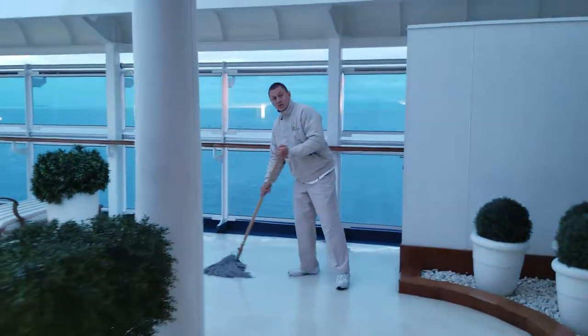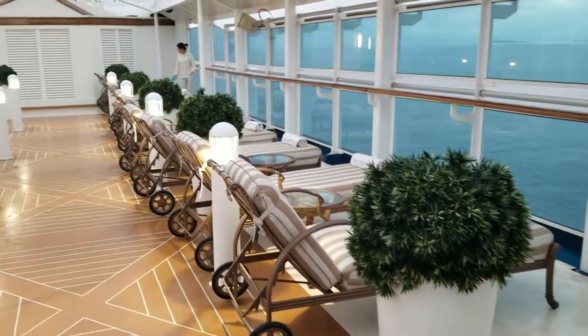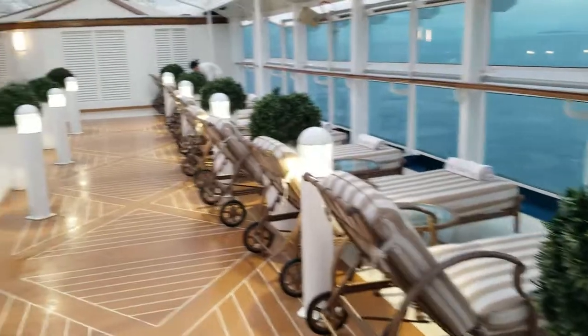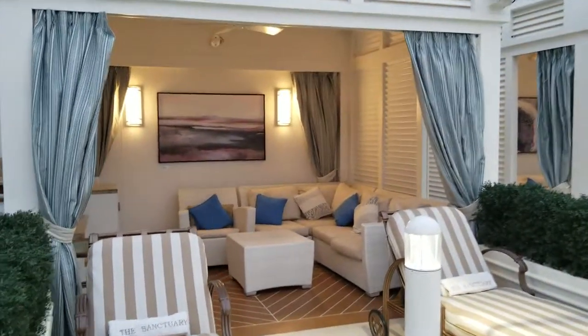Just doing a quick video. Coming around — you can see these are the lounge chairs. Nice and peaceful and quiet. They serve you afternoon tea here. You've got your cabanas.